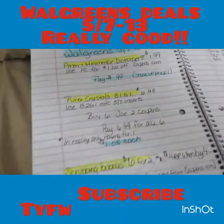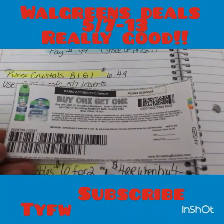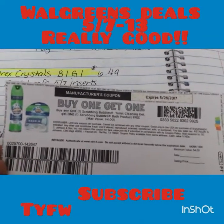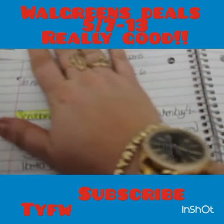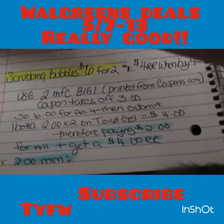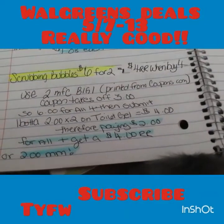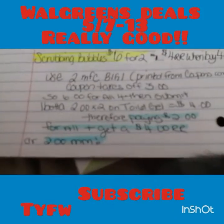Then there's the Scrubbing Bubbles. I don't believe the buy one get one on coupons.com is still available, but if you printed them — I did a video alerting you guys — if you have any of those left, this is a definite good deal. Walgreens has them for six dollars for two. When you buy four, you get a four dollar register reward that prints at the end of your transaction. You'd need two of these coupons and buy two gels and two sprays. You'd pay six dollars for all four.